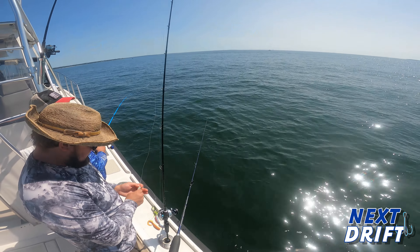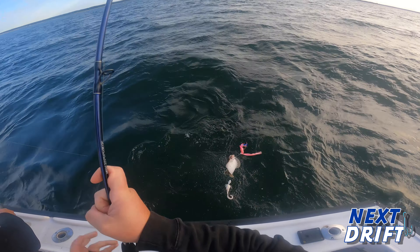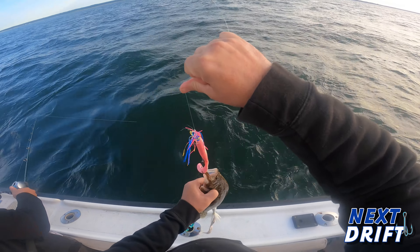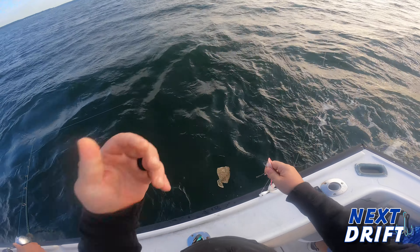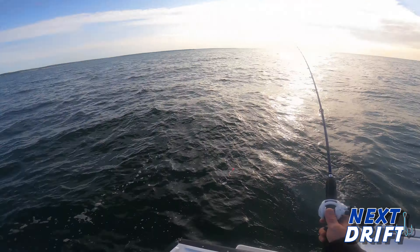Hello everybody and welcome to another episode of Next Drift. On this episode I've got my buddy Tim and the infamous Joey, and we're staying local again right out of Niantic, Connecticut between Black Point and Hatchets Reef — we're fluke fishing. I got a couple good reports from some buddies that caught a couple big fish out here, so we wanted to give it a shot. We had a northeast wind; it really wasn't perfect conditions.